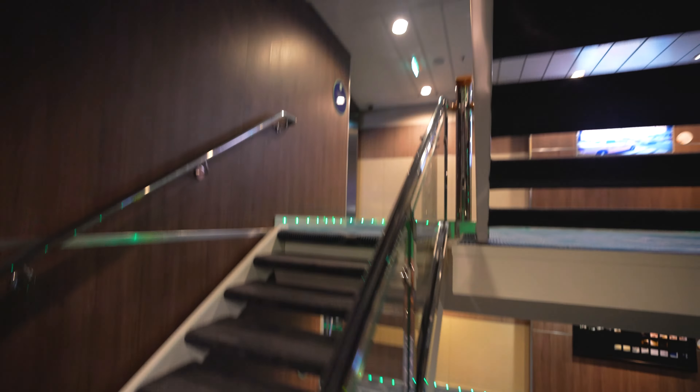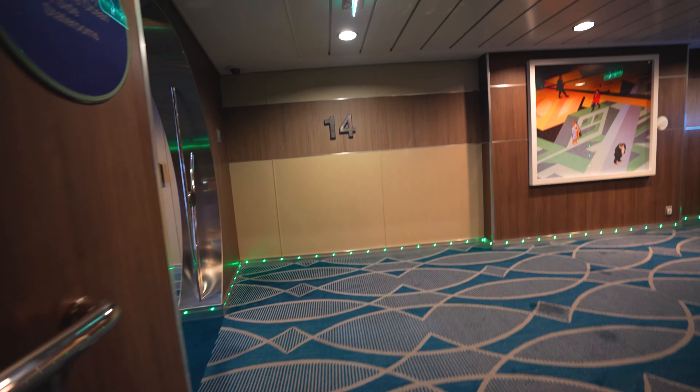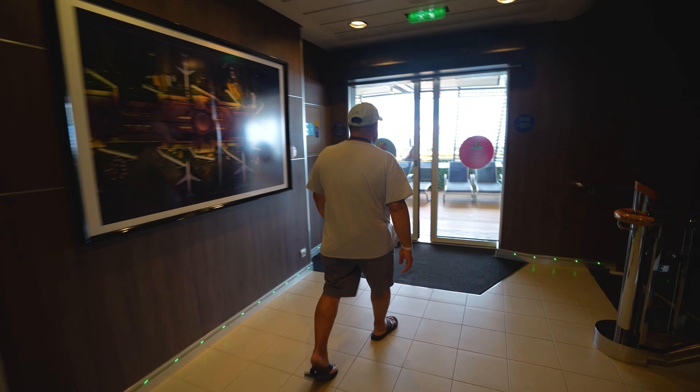We finished up unpacking and now we're all settled in the room. Time to head up to the pool deck. Since we didn't do the full trek of the stairs, we're going to finish the rest - from deck 9 up to deck 15. We skipped straight to 14 and 15 - faster to just use the elevator, I guess.